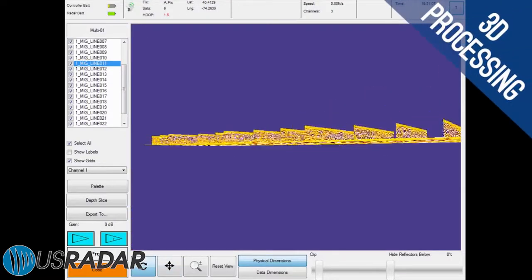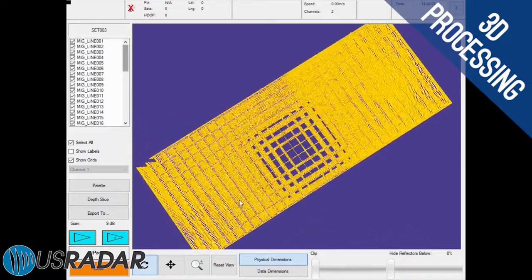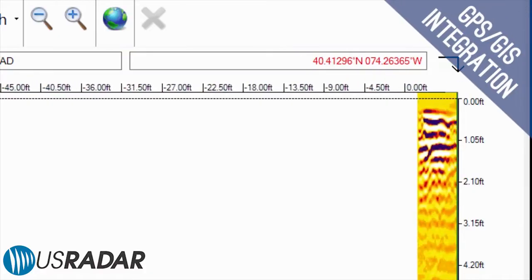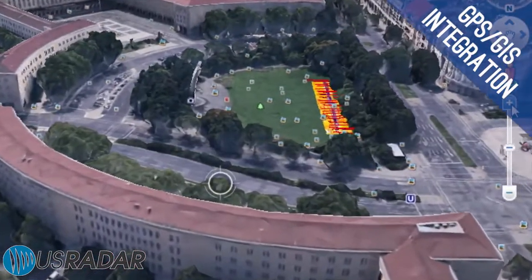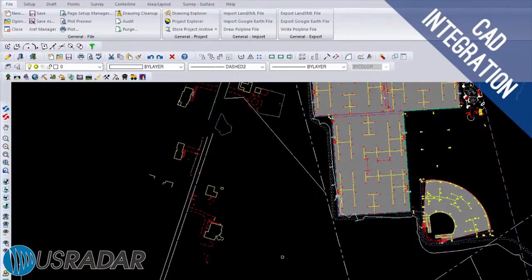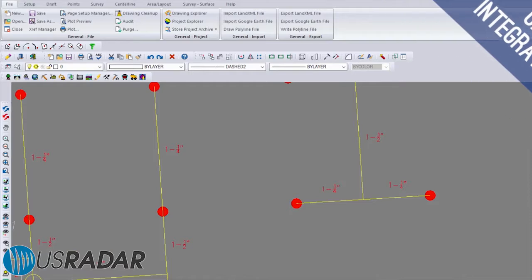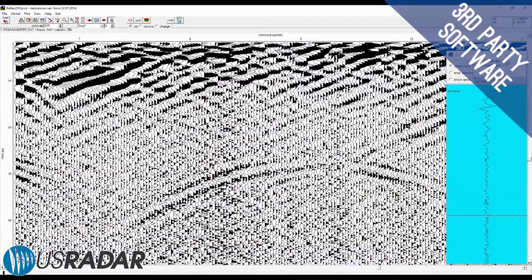Generate various 3D data models including depth slices, peak maps and multi-scan slice overlays. Work with both advanced and consumer grade GPS systems and GIS mapping programs such as Google Earth to place radar data in geographical context. Integrate with CAD software to produce as-built drawings and utility maps and with other GPR post-processing software to visualize data in different ways.